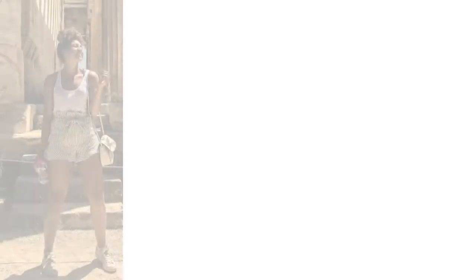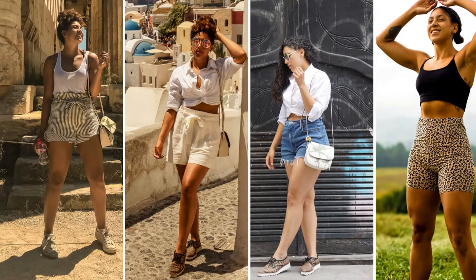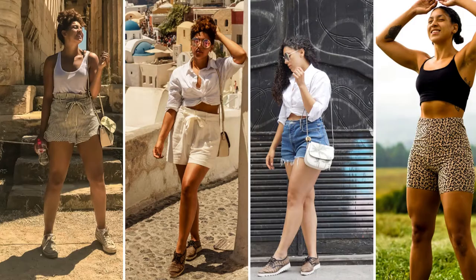Starting with shorts — the only thing I'd really tell you to avoid is low-rise short shorts. Other than that, you have plenty of options. Mid-rise and high-rise styles work great, any paperbag effect looks really fun and flattering, and in terms of length it's really just personal preference — whether you want shorter shorts or a longer style around mid-thigh.